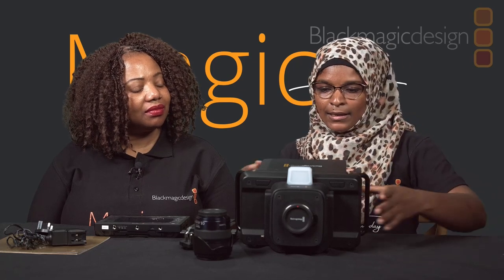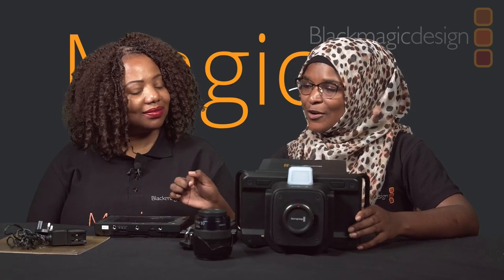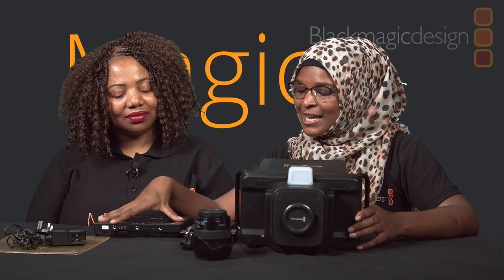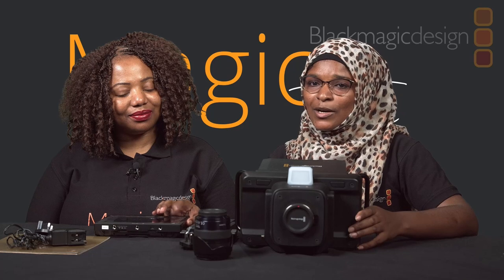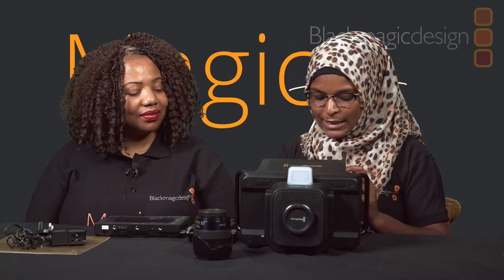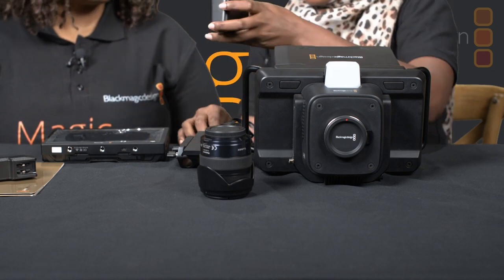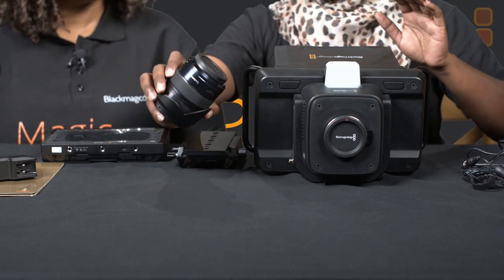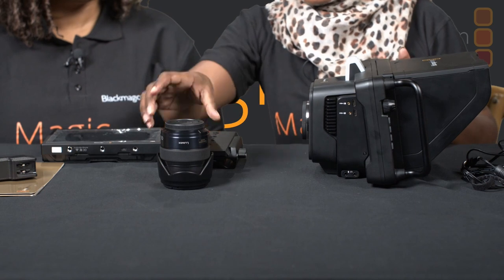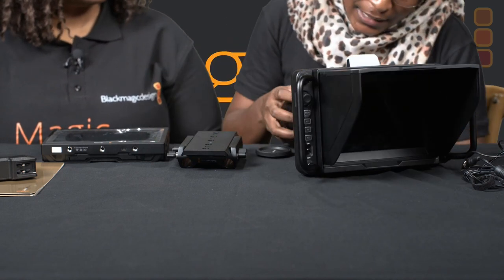I'm going to put the Video Assist aside for now. Mary has already done a show on how to configure the Video Assist with Lucas — so if you want to learn more, go to our how-to playlist. Now I'm going to connect everything and power on the unit. I'll start with assembling the power supply for the camera — once it clicks you know it's secured — then I'll fix the lens. I have a Panasonic MFT lens so I don't need any adapter since the lens mount and camera mount are the same.